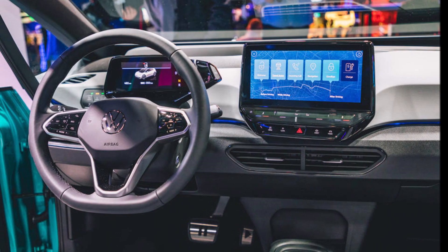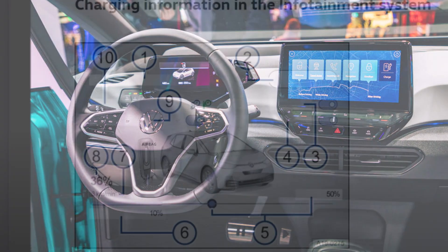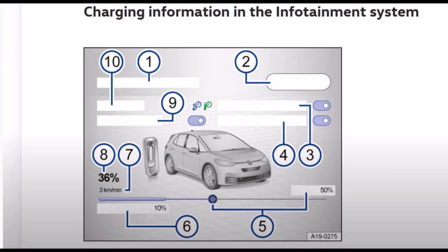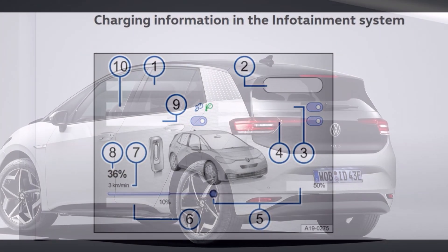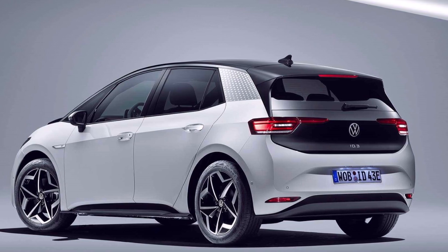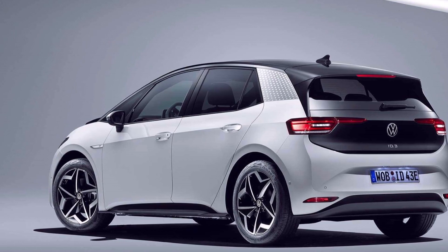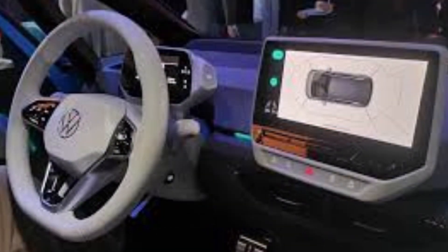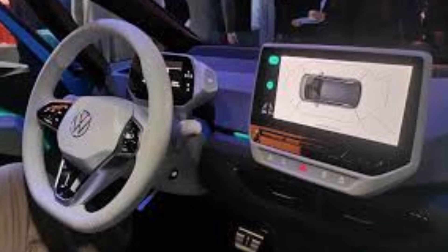Before this video, we didn't have many details about those digital functions and cool features of the Volkswagen ID, except a video of the ID.3's head-up display. The highlight video is short, but we get a glimpse into what Volkswagen's other ID electric cars — like the ID.4 SUV coming to the United States — might offer.